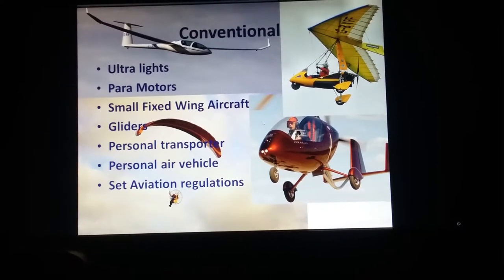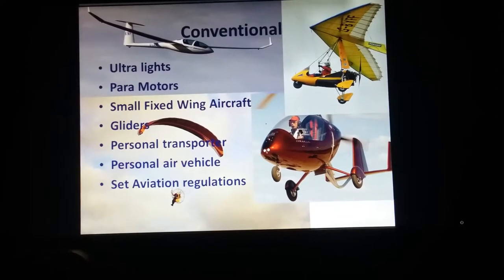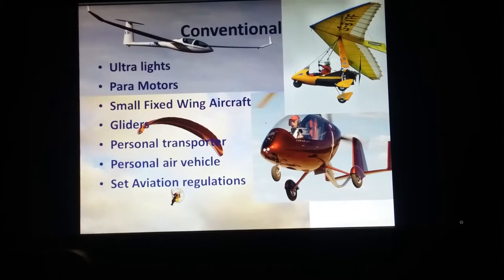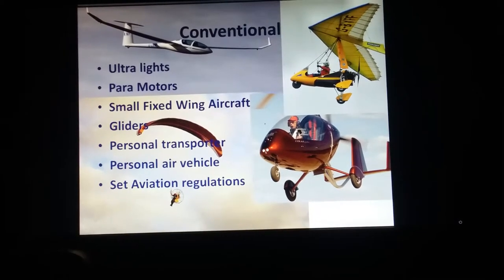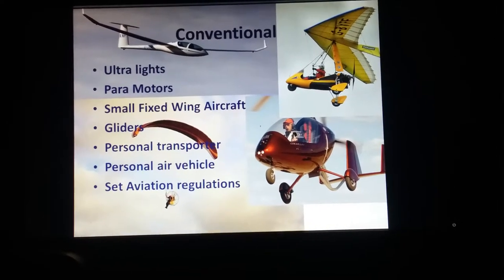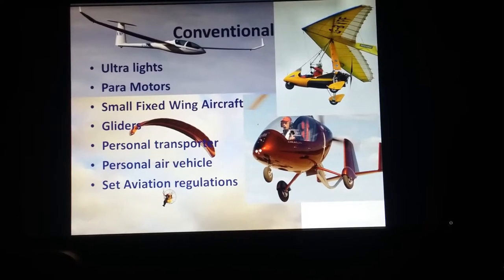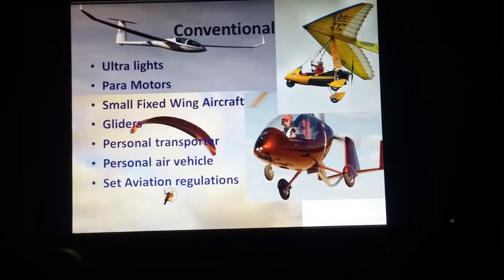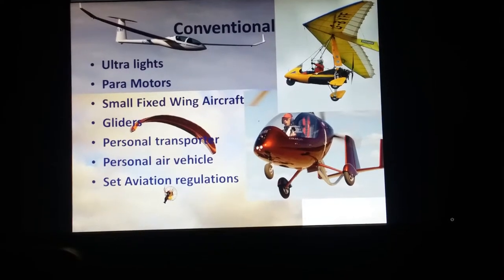Before me I have some examples here. There's a glider, ultralights, a gyrocopter, and a paramotor. All of these are examples of current conventional personal travel. They're all regulated, or at least have regulations set down, and they're pretty tried and true. People are very comfortable with these.